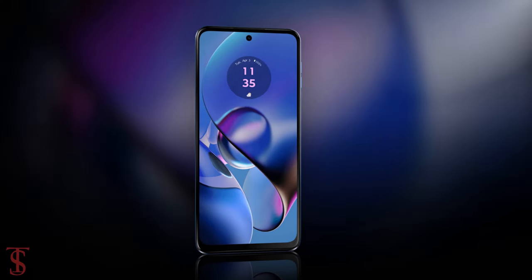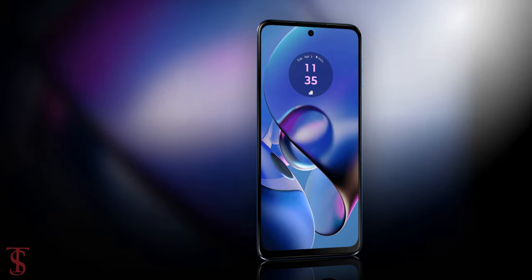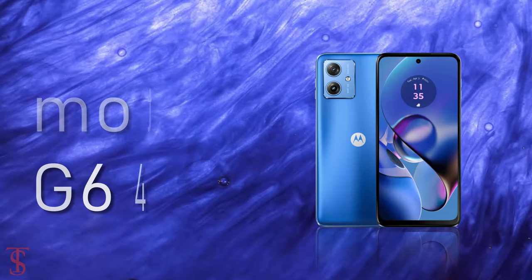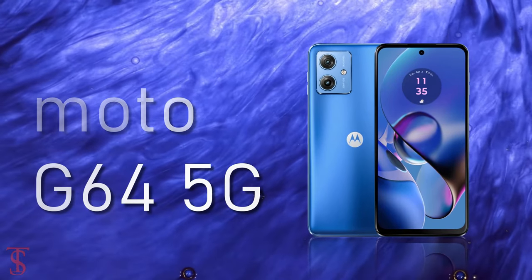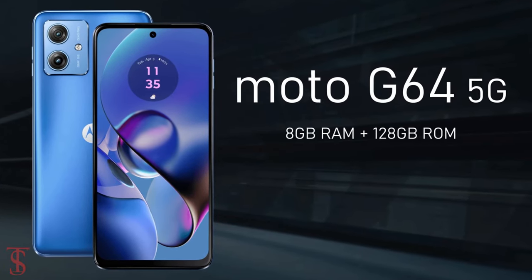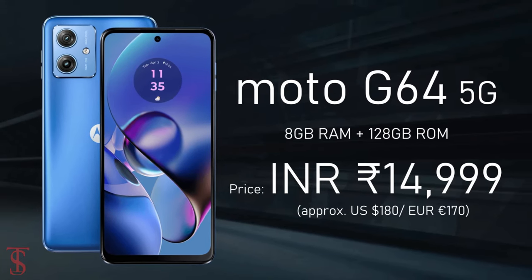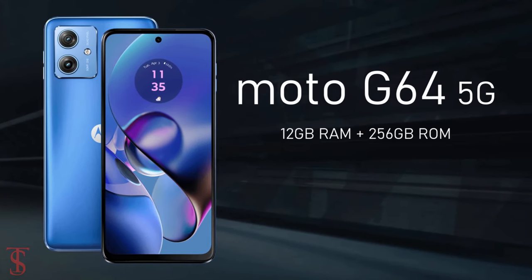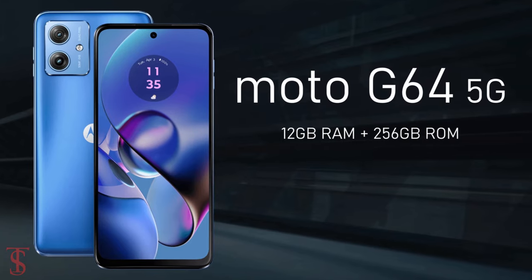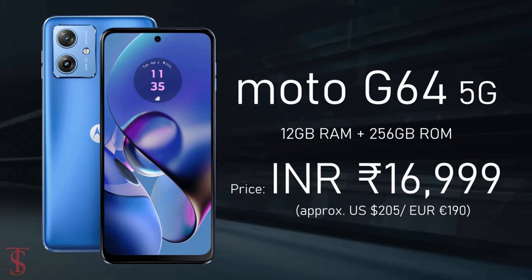The Moto G64 5G has been priced in India at 14,999 Indian rupees for the 8GB plus 128GB storage variant, while the 12GB plus 256GB storage option is priced at 16,999 Indian rupees.